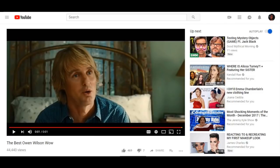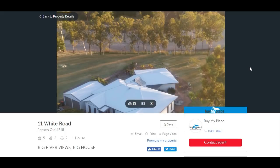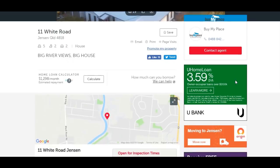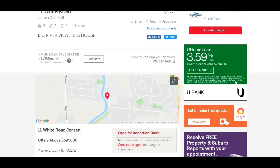Just a quick shameless plug for the house that we've got for sale. 11whiteroadjensen.com is the address if you want to get the details. We are selling it ourselves — you save the agent fees and you can negotiate direct with us. Come and visit whenever you like, just let us know, give us a call. We're looking at offers above $595,000 — genuine offers please.